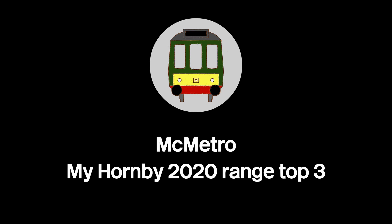Hello and welcome back to another Mook Metro video. Today we're going to be looking at my top three in the new Hornby 2020 range. The Hornby 2020 range has brought many new amazing items for Hornby's centenary anniversary. Now let's go in and see.